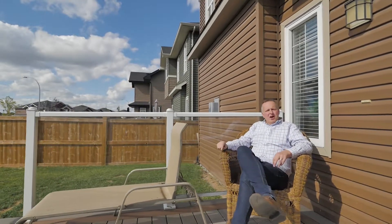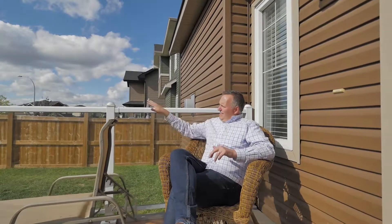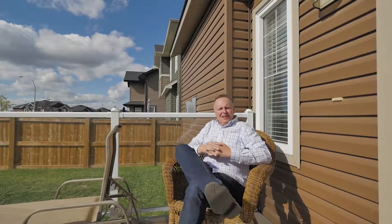A few other things I want to point out: this is composite decking, so it's maintenance free. And these posts here — there's an app, and there are lights in each one of them all the way around this deck, so you can make it blue, red, yellow — whatever your heart desires in the evening. It's pretty sweet! The downstairs is undeveloped, so you can make it whatever you want — there's a lot of great opportunity there.